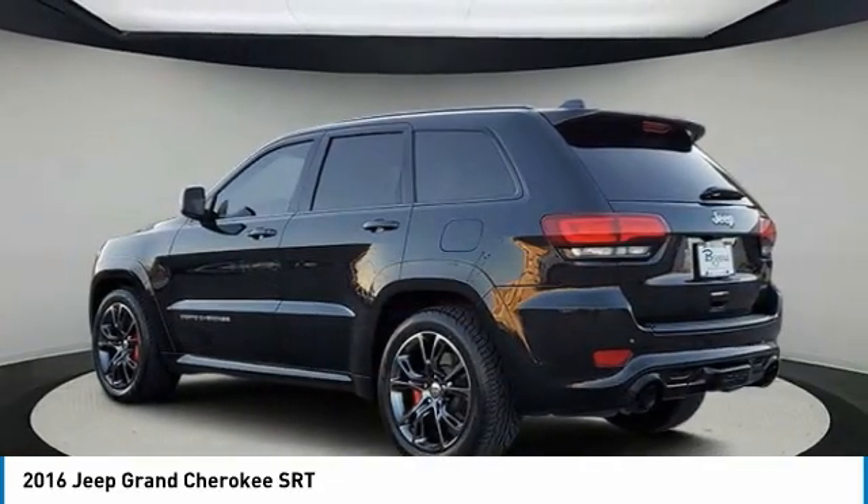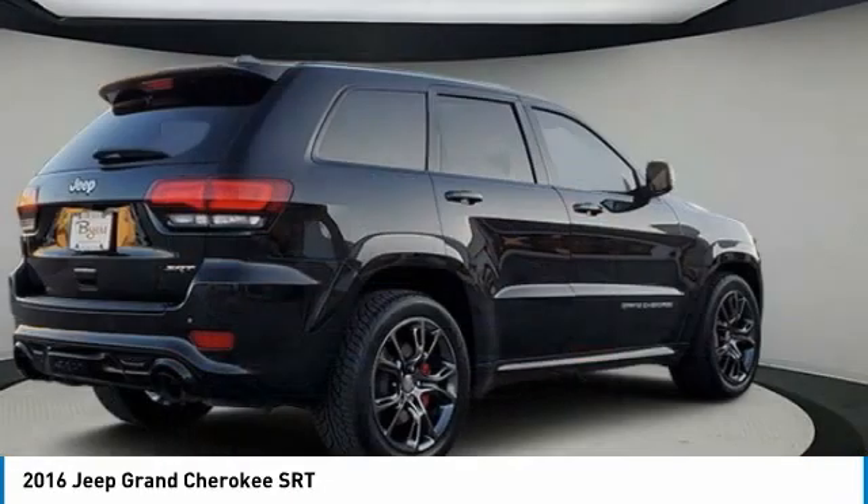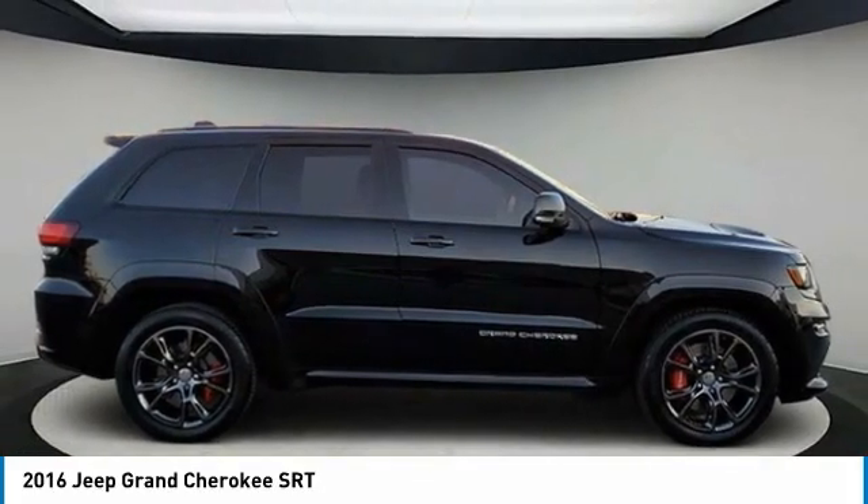This makes the Grand Cherokee a fine choice for families who venture off-road or vacation in the mountains or other remote areas. This vehicle has less than 65,000 miles.